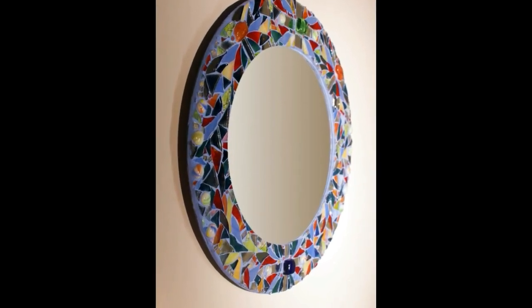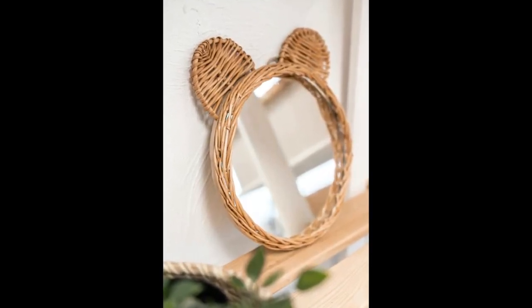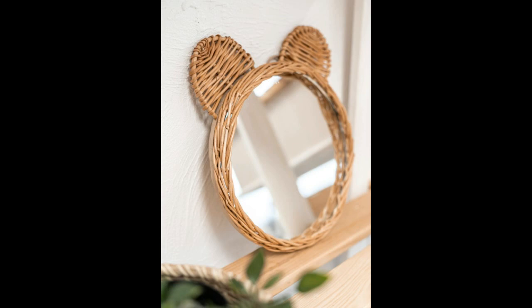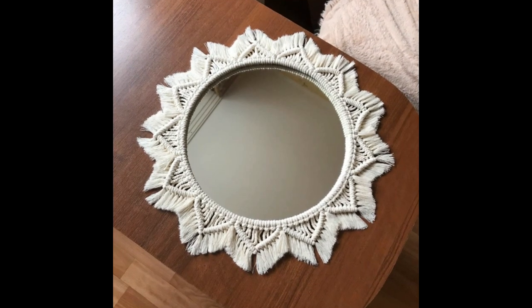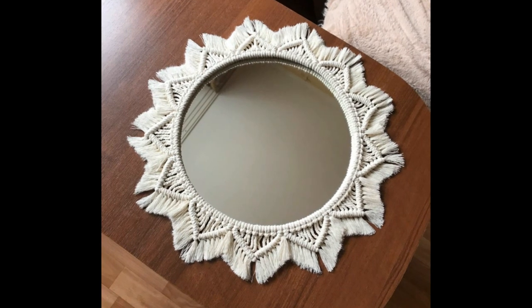Unlike many other design trends that come and go, decorative mirrors have stood the test of time. They have been adorning homes for centuries and show no signs of going out of style. Investing in a quality decorative mirror is not just a short-term design choice — it's a timeless addition to your home.